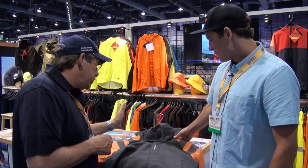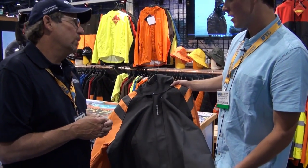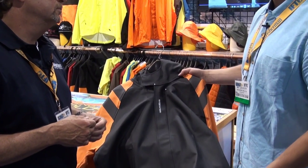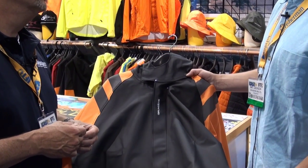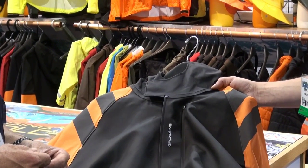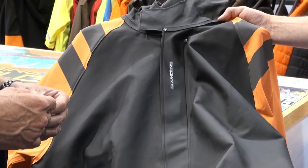Tell us about this brand new product from Grunditz — it looks really cool. This is a new piece for us in our commercial-grade gear category. This is a new material that we've developed in our facility in Portugal, which is where we manufacture our high-end PVC and PU garments. This is a PVC with a PU topcoat, which gives it a much softer hand and also makes it hold up in the cold a whole lot better.